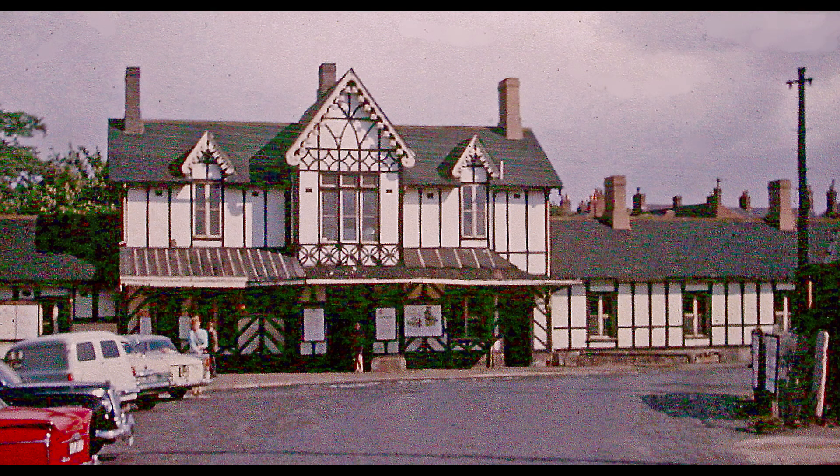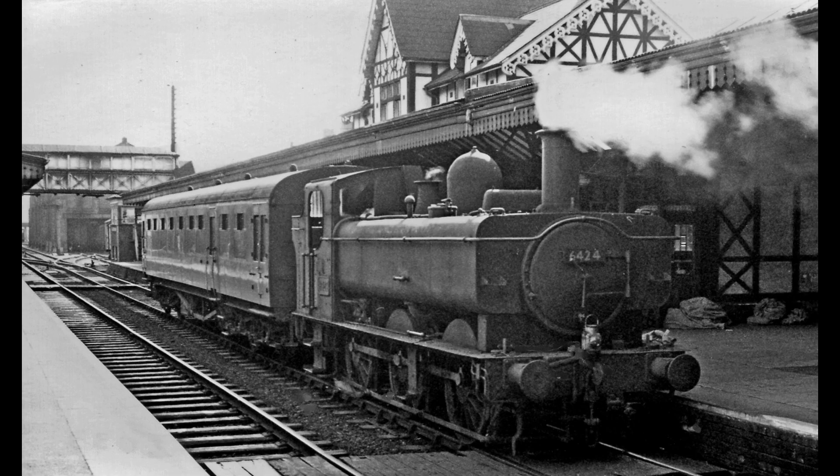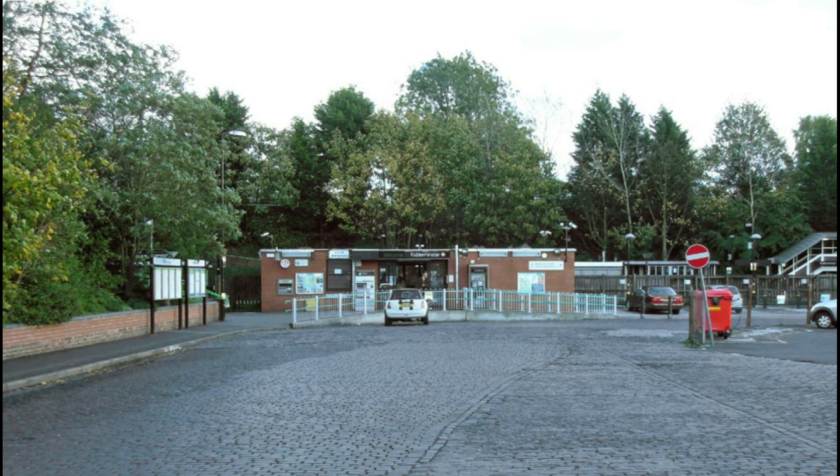1968, when it was demolished due to dry rot. Passengers and staff then had to endure a small brick structure from 1974 until it was demolished last autumn.